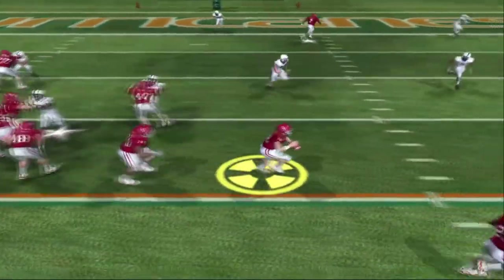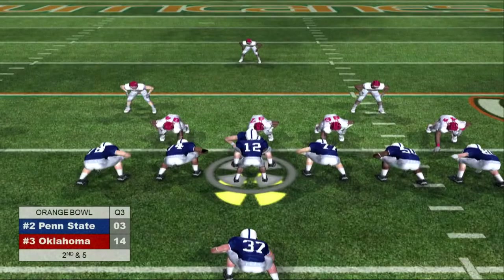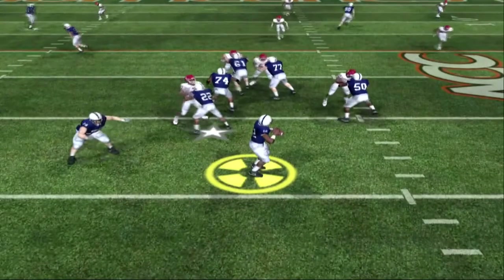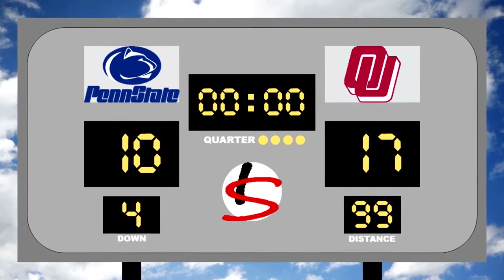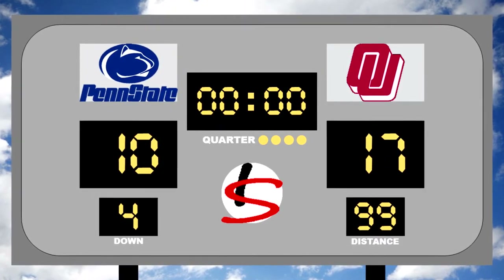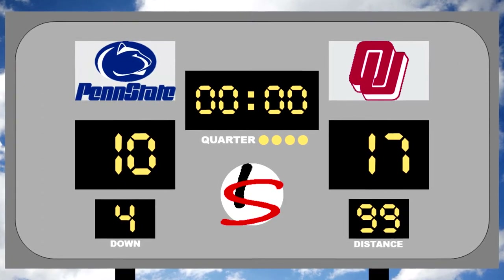Up four in the third, Jamil Holloway would break out the option pass and find a man over the middle for the score. Penn State would finally find the end zone not long after as quarterback John Schaefer would find tight end Brian Siverling just short of the end zone, who would extend the ball to break the plane. It would not be enough to close the gap though, and Oklahoma would add a field goal late to win it 17-10, advancing to the national championship at the Cotton Bowl against number four Michigan.